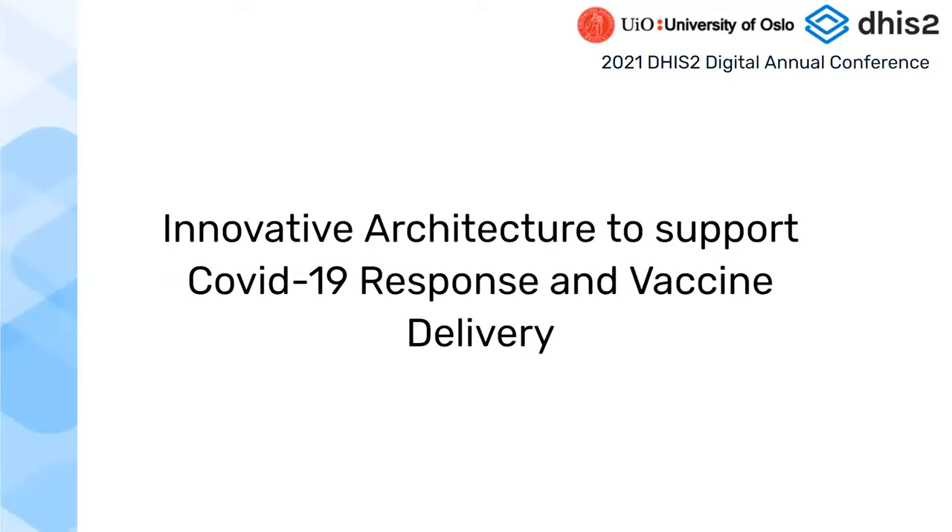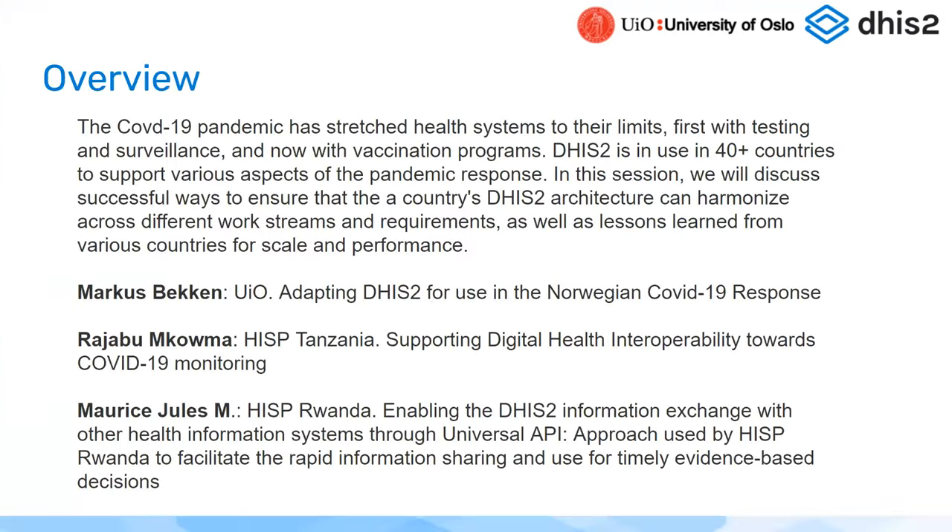Thank you everyone for joining. I'm Mike Frost, a senior advisor at the University of Oslo, responsible for product management around Tracker. I'm excited to talk today and listen to some country examples about how they have set up their architecture around supporting the COVID-19 response and vaccine delivery. I'll do a brief intro to give insight into how we, from the platform perspective, approach architecture, interoperability, and integration.